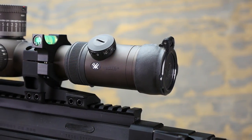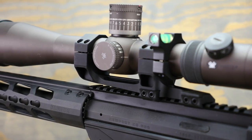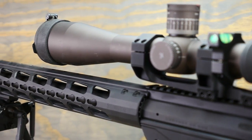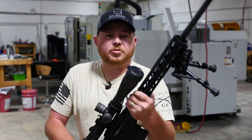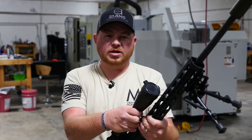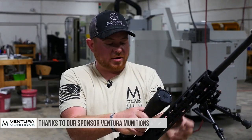We've got a Vortex Gen 1 Razor HD with their awesome zero-stop system, and it's in a Vortex mount. We're going to be shooting some Hornady 140-grain ELD Match, courtesy of our friends over at Ventura Munitions — I want to thank them for sending that over.